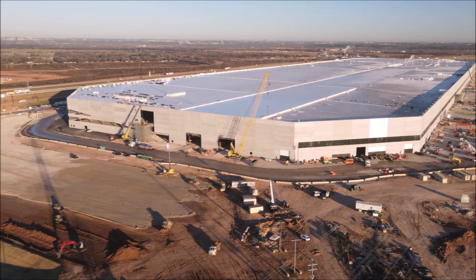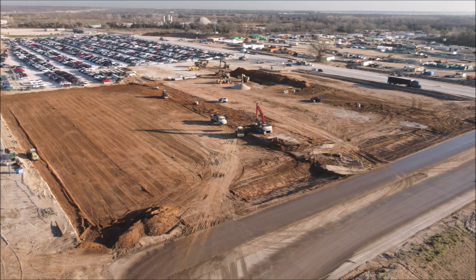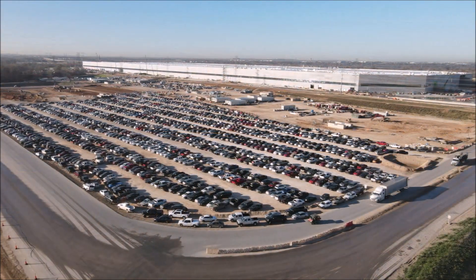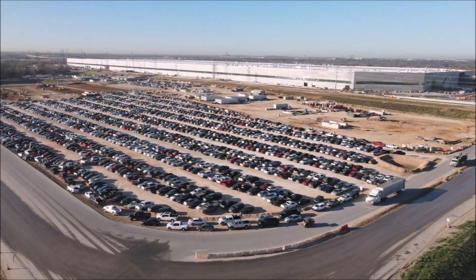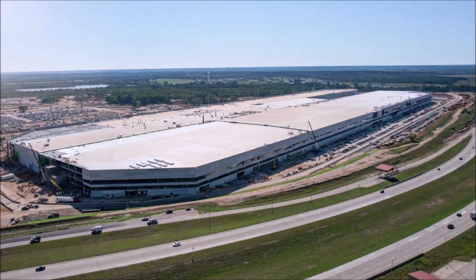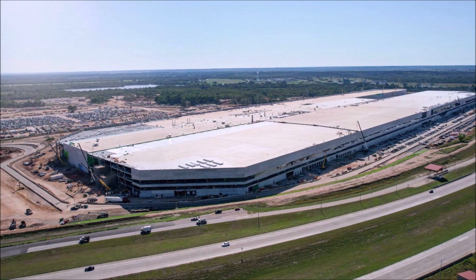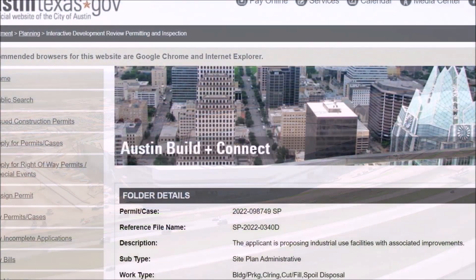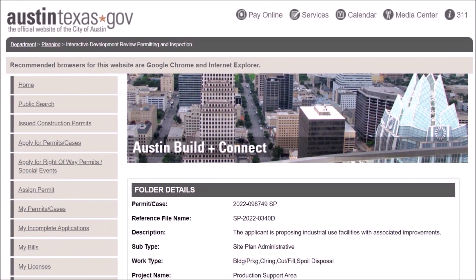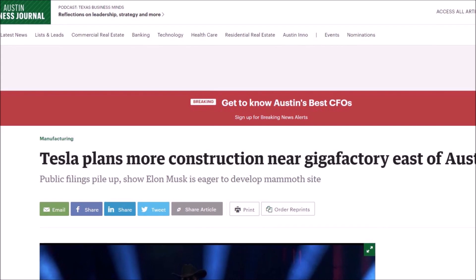In late June, Tesla filed to expand Gigafactory Texas by 500,000 square feet, working on expanding Central General Assembly 2 and General Assembly 3. This followed February filings showing a 220,000-square-foot warehouse planned on site, with construction beginning in June and a BESS system to support energy generation and storage for Giga Texas. Gigafactory Texas is said to be Tesla's most complete manufacturing facility — it will build Tesla's most recent and advanced vehicles and also produce 4680 battery cells. It's a massive facility, reportedly the second largest building in the world by volume.